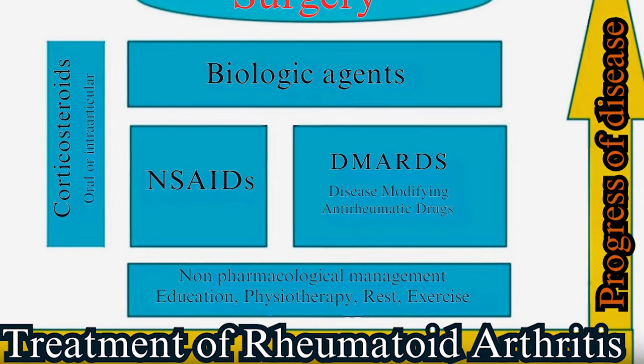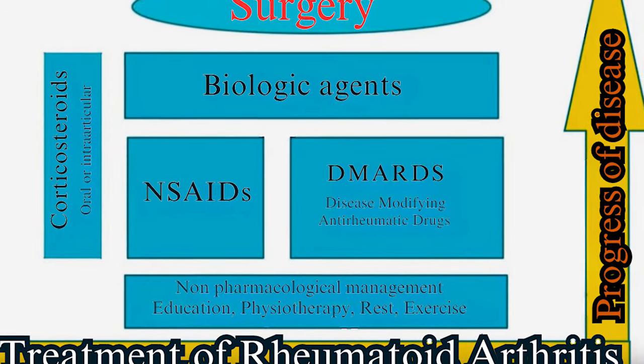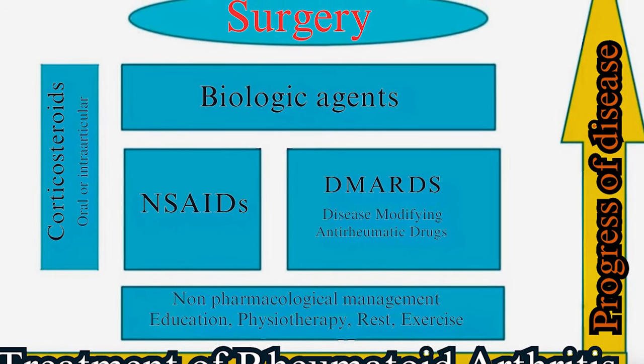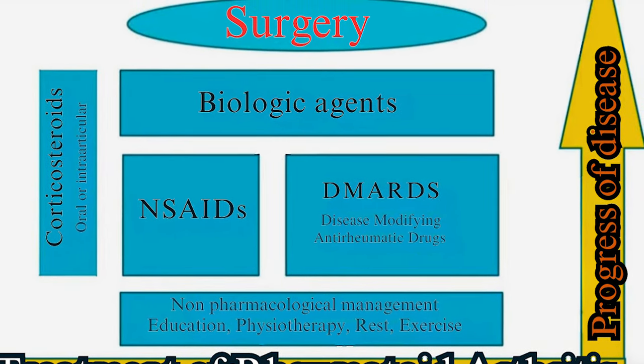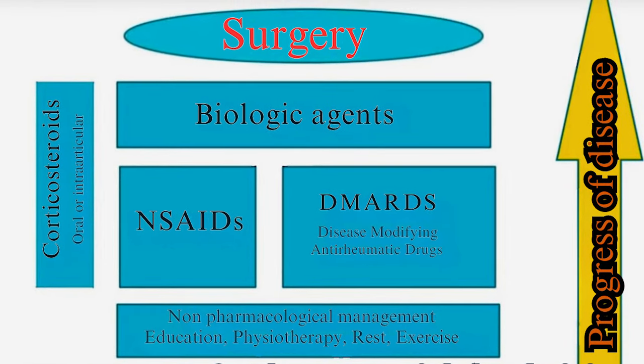The first stages of treatment for rheumatoid arthritis include everything we're going to talk about later in this video. Medication-wise, you want to start with anti-inflammatories or disease-modifying anti-rheumatic drugs. If you have advanced disease, biologic agents make a lot of sense. And if you have flare-ups, corticosteroid injections or even oral medications for flare-ups are an option.